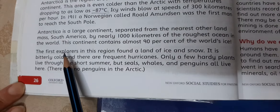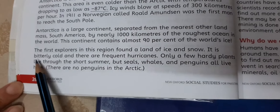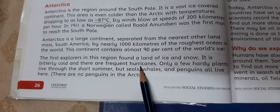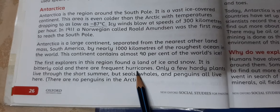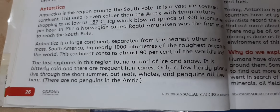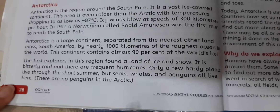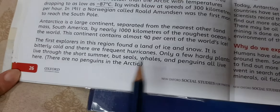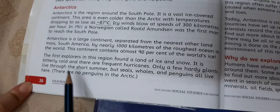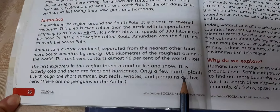The first explorers in this region found a land of ice and snow. It is bitterly cold and there are frequent hurricanes. Only a few hardy plants live through the short summer, but seals, whales, and penguins all live here.